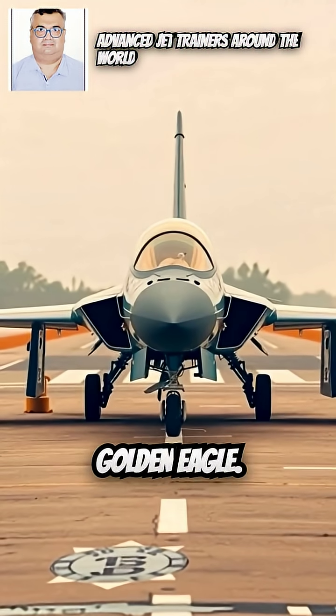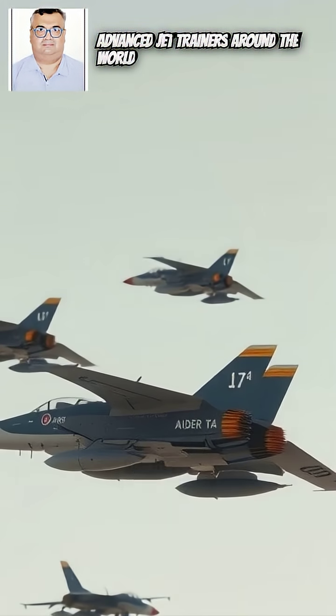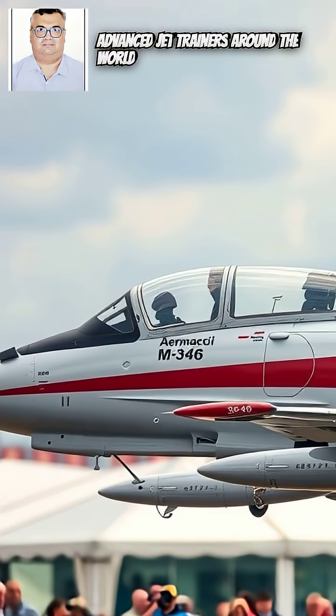2. KAI T-50 Golden Eagle — Country: South Korea. 3. Boeing-Saab T-7A Red Hawk — Country: USA and Sweden.